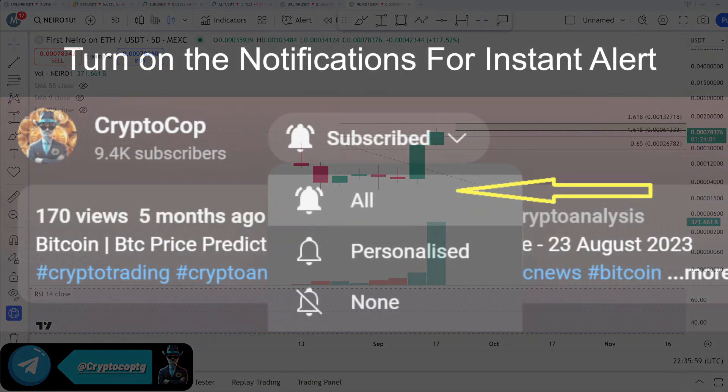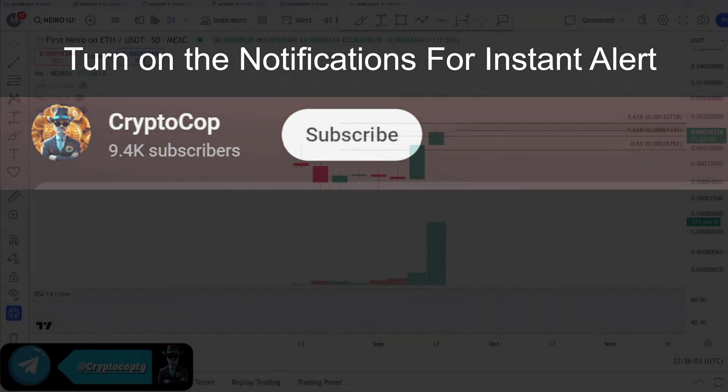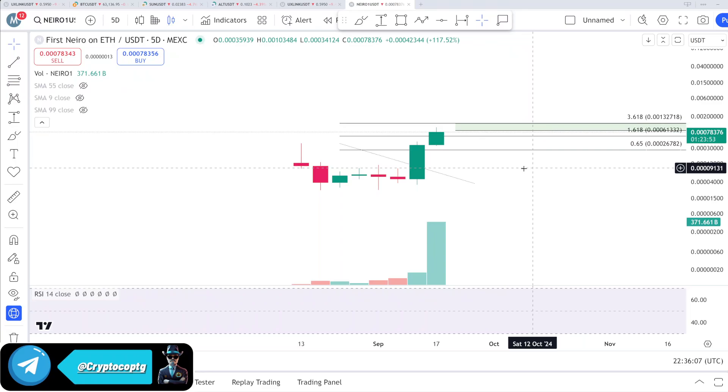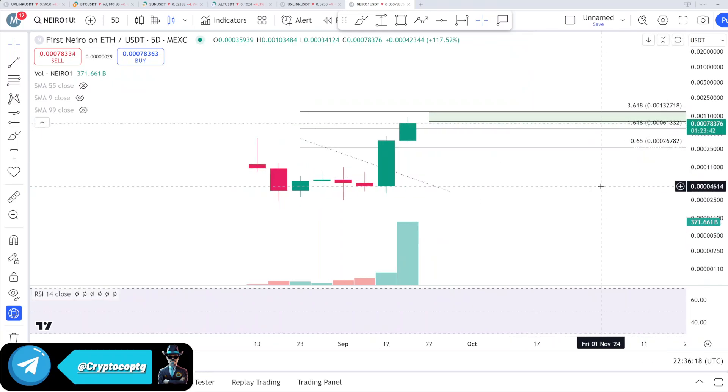This video is very important, so make sure to subscribe and turn on notifications to never miss upcoming updates. I'm using Maxi Chart because on Binance there are just two candles, so we cannot analyze anything — we need more data to work with.